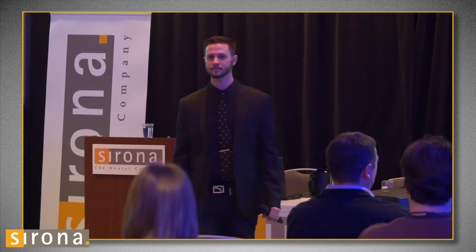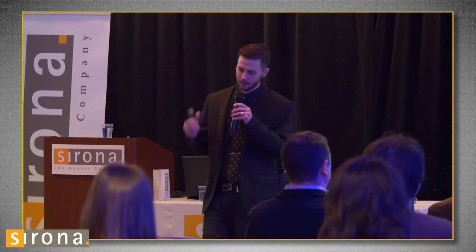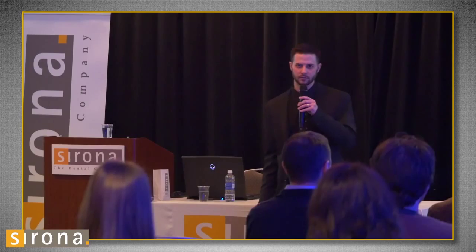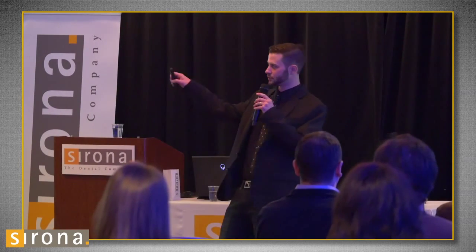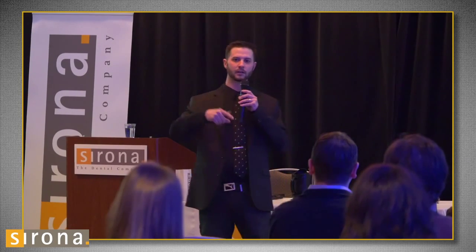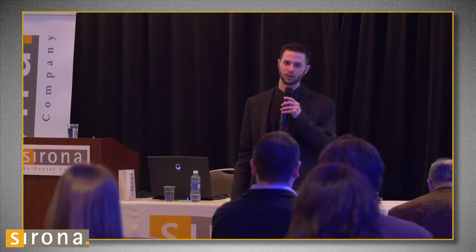Question from audience: 'Mike, how many firings do you typically do after you've done your incisal cutback?' It depends on the glaze I use. Typically after my incisal cutback I'll fire it under crystallization, then fire it with my powder buildup, then glaze fire — so that's three. I've been using GC luster paste lately for my internals; I really like the color I get out of that. In that situation I crystallize with no glaze on it, then fire it with the GC luster paste, then do my add-on and then the final glaze — so it's four typically, unless I need to add porcelain.